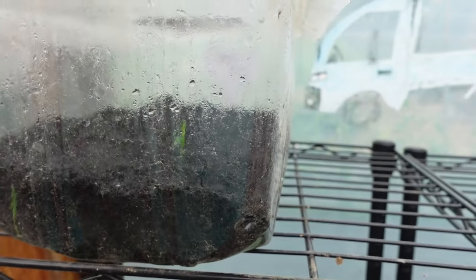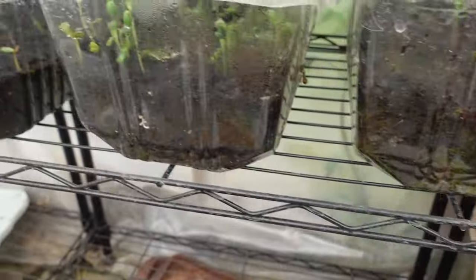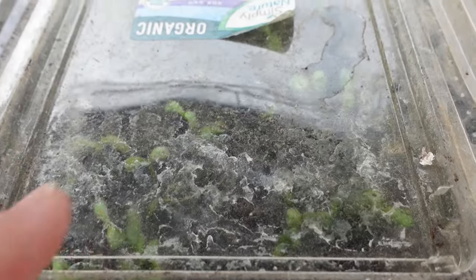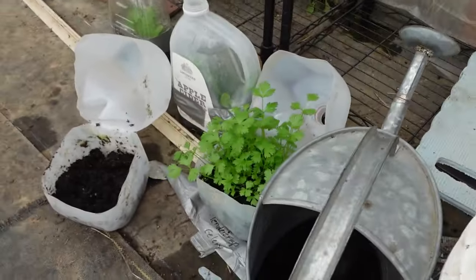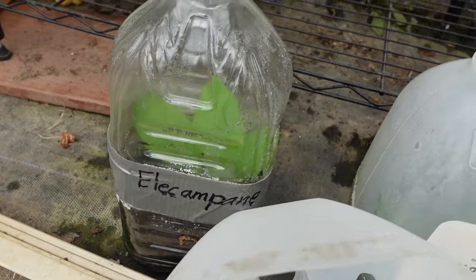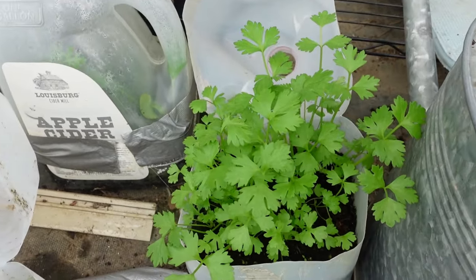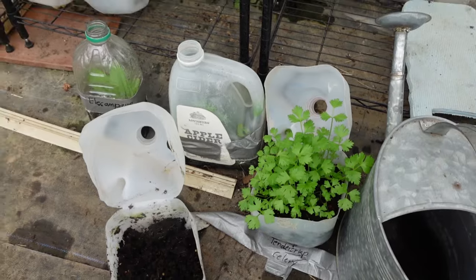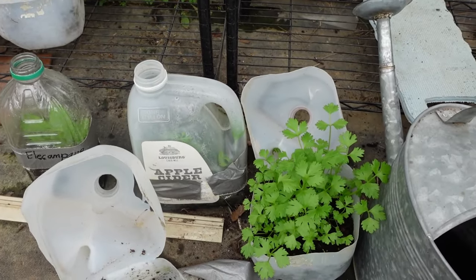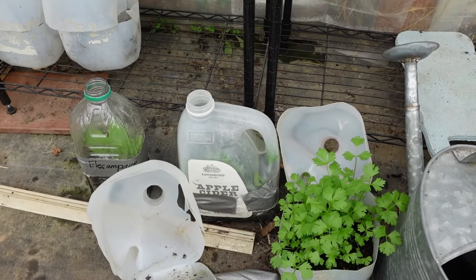We use these old salad containers as miniature greenhouses. There's cilantro down here, and also elecampane — a medicinal herb that needs to be put out as well. This right here was called winter sowing: through January and February, seeds are planted in milk jugs and juice jugs used as miniature greenhouses, set outside, and the plants grow in there. These are in the process of being put in their final homes.